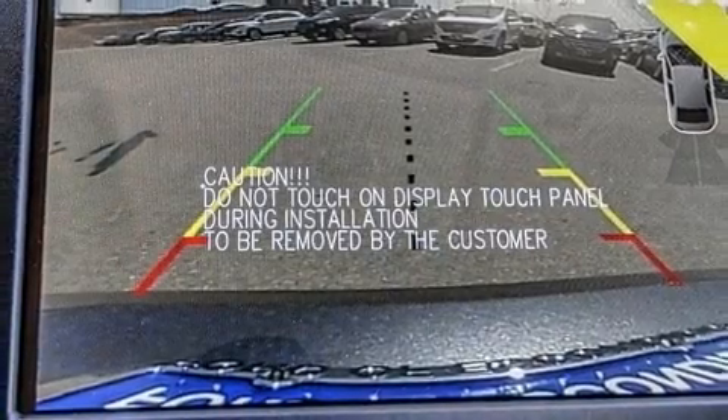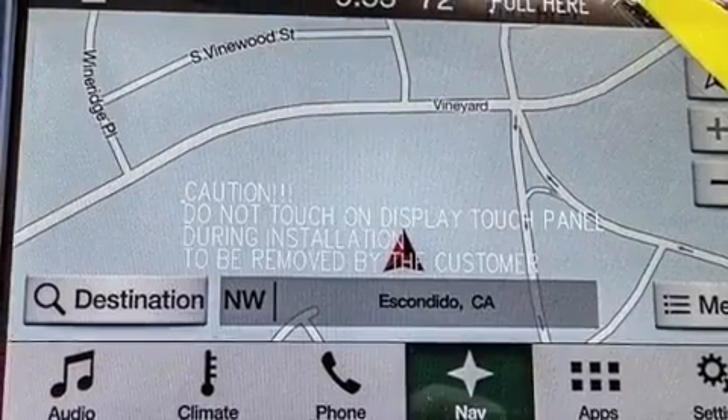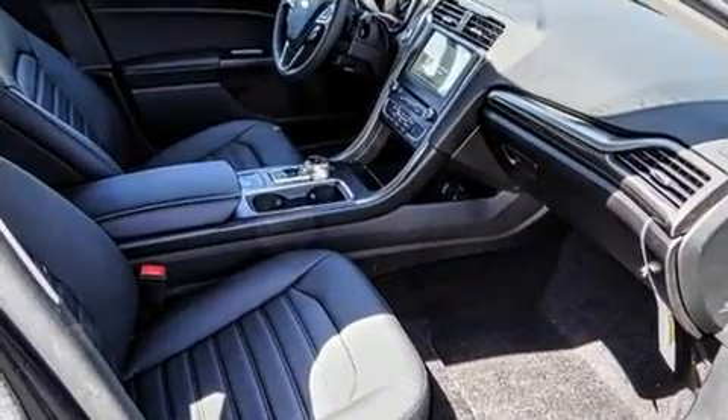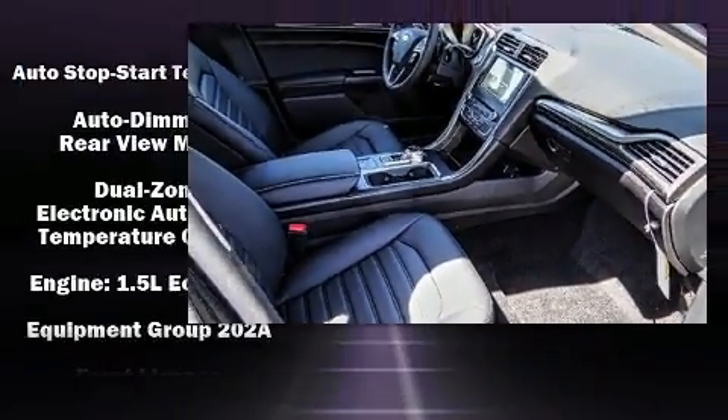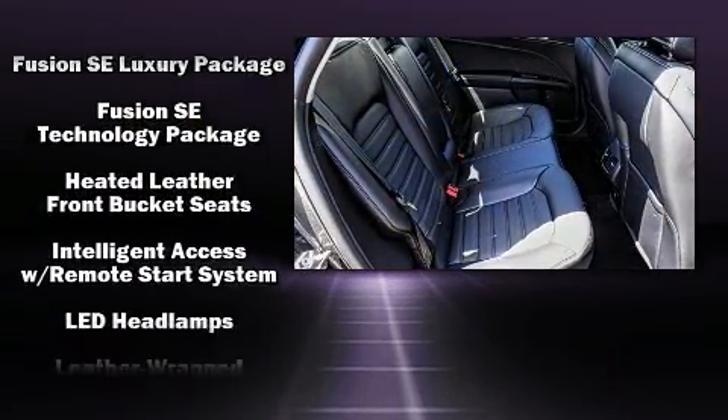Like leather upholstery, speed-sensitive wipers, a built-in garage door transmitter, a trip computer, automatic dimming door mirrors, turn signal indicator mirrors, and the power moonroof opens up the cabin to the natural environment.